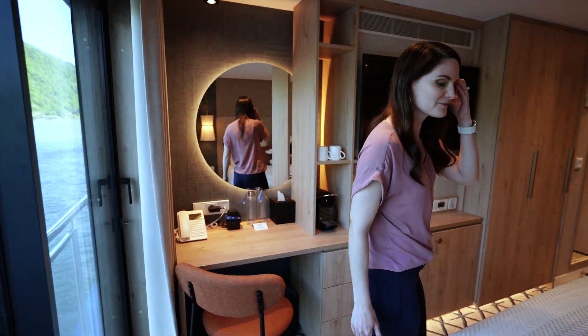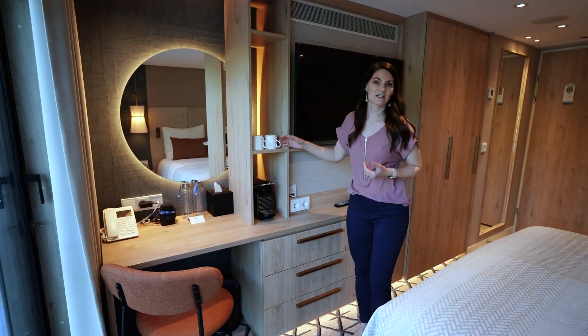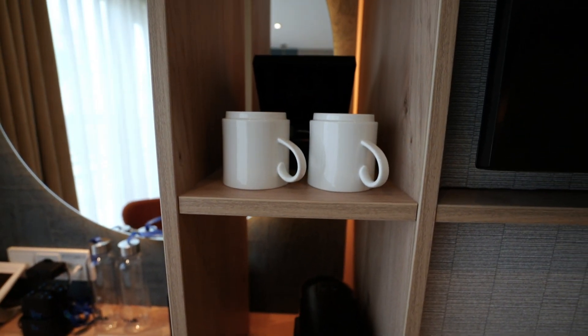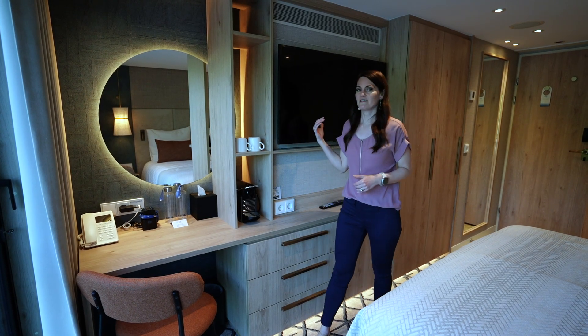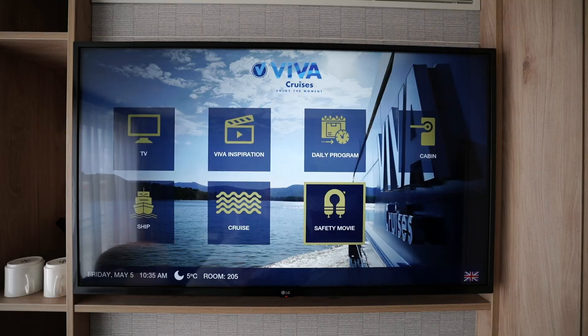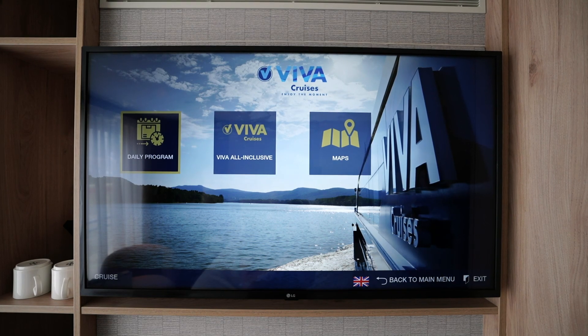Let's see what's across from the bed. Here is your coffee station. There is an espresso machine as well as some pods and your mugs. The TV is where you can obviously watch TV channels, check out your daily program, set an alarm, and see the daily weather.